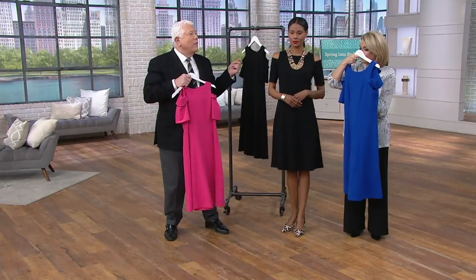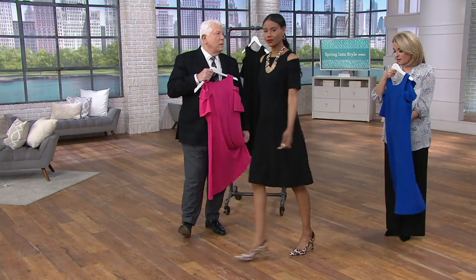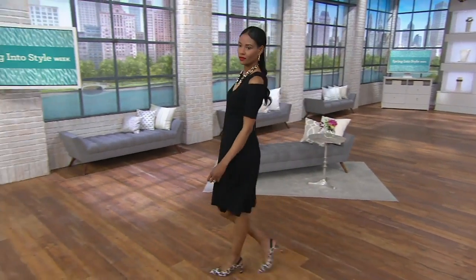Pretty chic. Sophisticated. It just has a lot going for it. And you know what? It would also look cute if you wanted to put on a little pair of flat sandals and throw a little jean jacket over it. Simple, easy. You could have a lot of fun with this one way or the other.